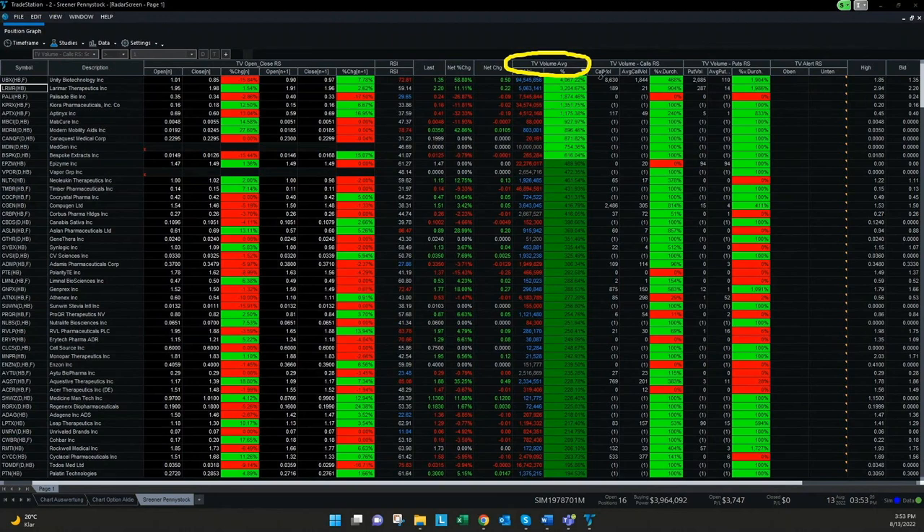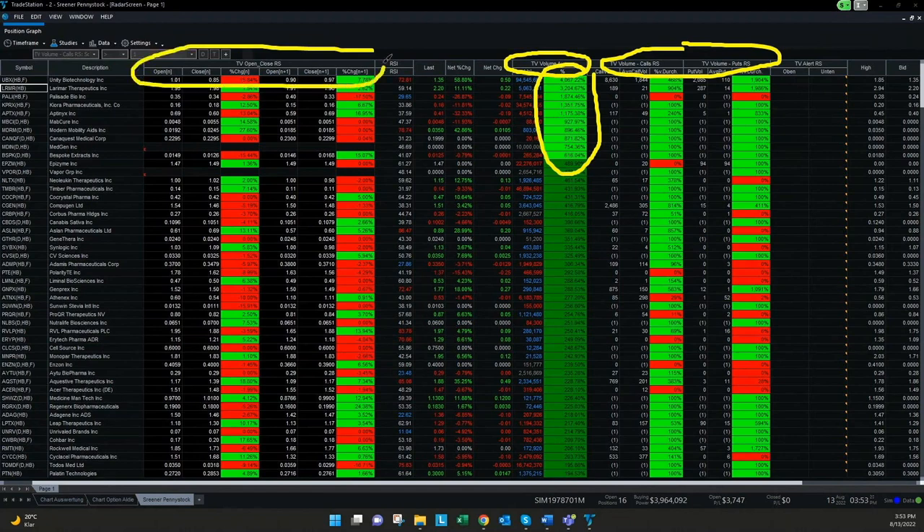We can sort all these penny stocks by a huge volume change. We see here, for example, highlighted in light green everything with more than 500% in volume change. If there are call or put options, we can also screen for this, and also for a big percentage change in the last month or over the last few months. So you can really see what are interesting penny stocks — also maybe multi-bagger penny stocks, which I will explain later in the video.